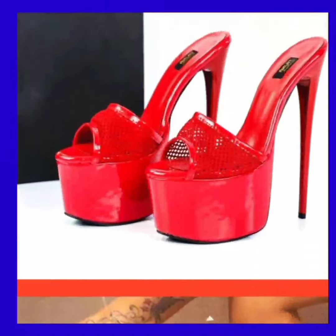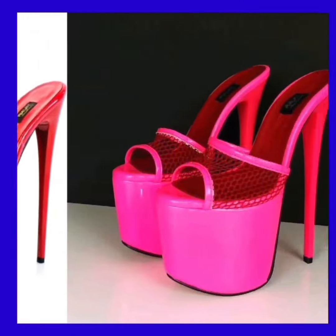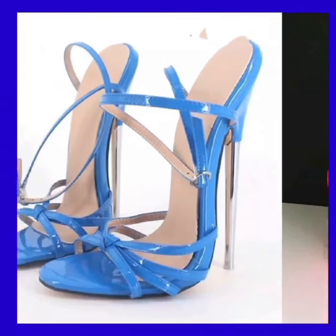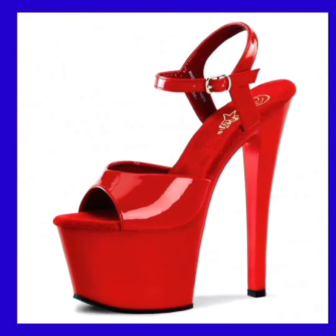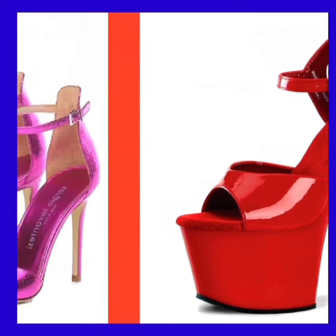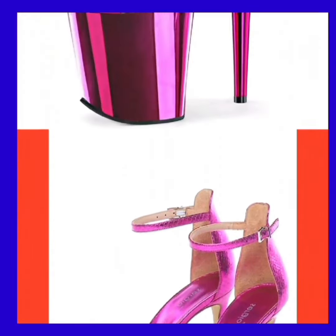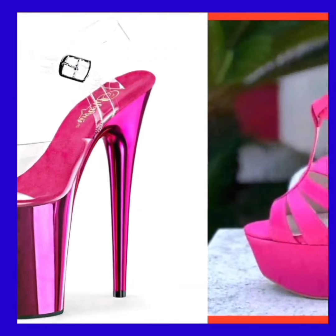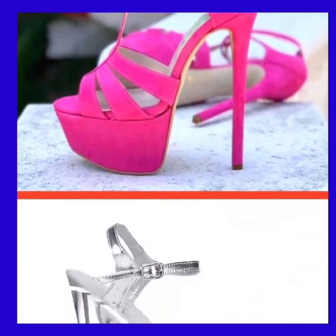You can wear heels on every occasion, whether it's a party, a wedding, or any event. In this video you'll also see different kinds of heels that can help you upgrade your wardrobe and make it more amazing and pretty. If you're a high heel lover or a footwear lover, on this platform you'll find them in really beautiful designs.